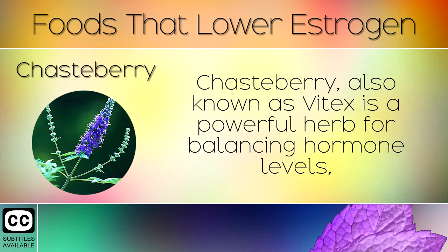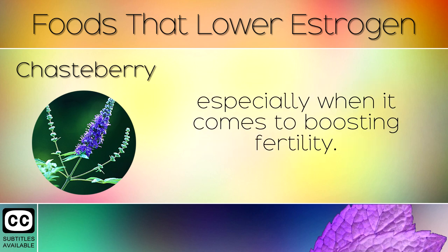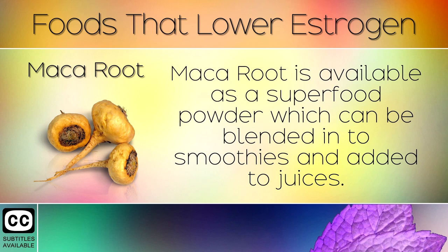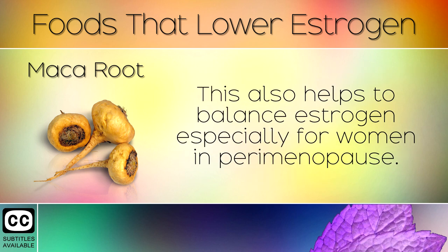Chasteberry, also known as vitex, is a powerful herb for balancing hormone levels, especially when it comes to boosting fertility. Studies show it can improve prostate health in men and menstrual health in women. Maca root is available as a superfood powder which can be blended into smoothies and added to juices, and it also helps to balance estrogen, especially for women in perimenopause.